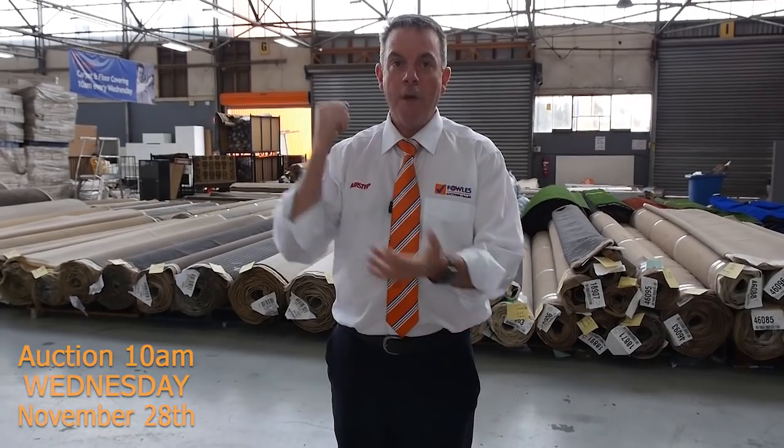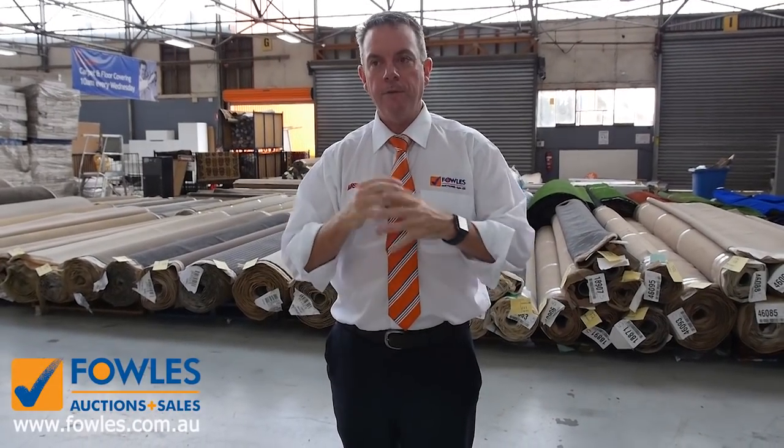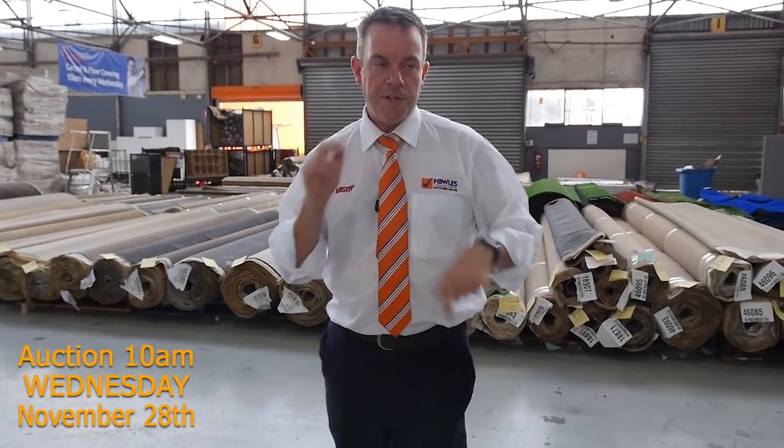As you can see it's going to be a ripper day. We're open at 8 o'clock and you can come in anytime from 8 and have a look — it's all on display here. Get your catalogue or download it; that'll tell you how big the rolls are and also about the other two auctions.